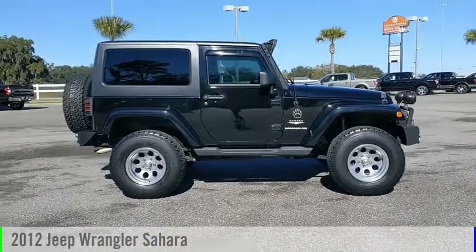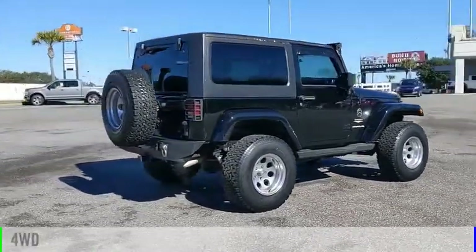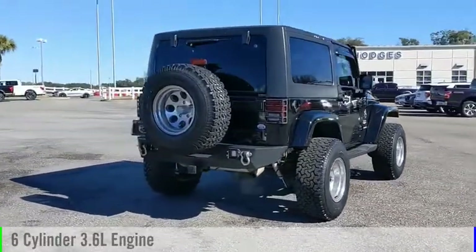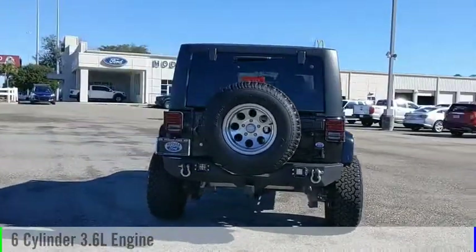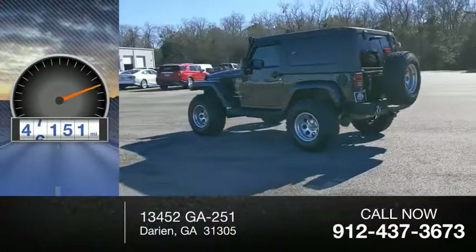Stop by and take a look at the 2012 Wrangler. This vehicle is powered by a four-wheel drive, six-cylinder, 3.6-liter engine and comes with an automatic transmission. This vehicle has less than 50,000 miles.